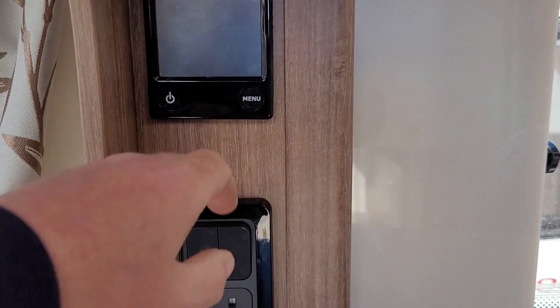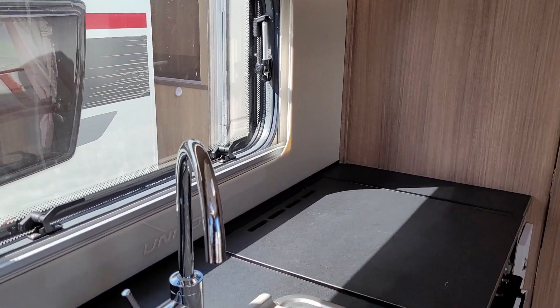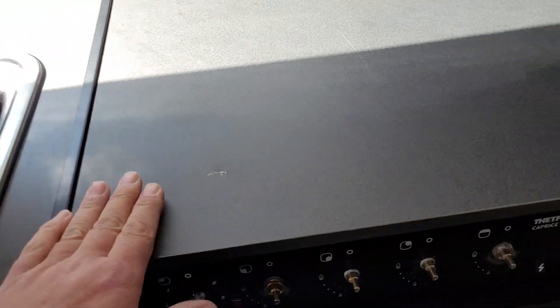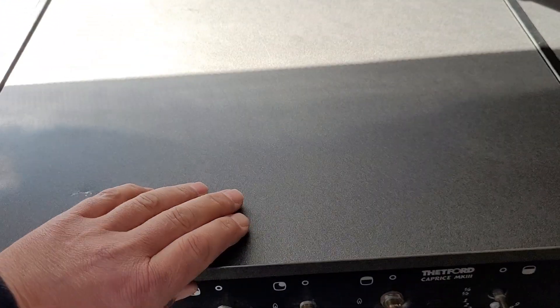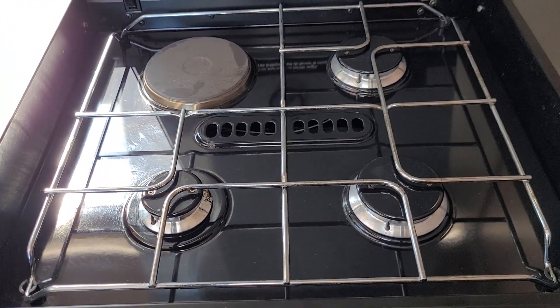We do have the Alde heating system in this caravan, which is here, with a nice little splashback in the kitchen area. There are your worktops and extra space on top of the hob, three gas burners and one electric hot plate.